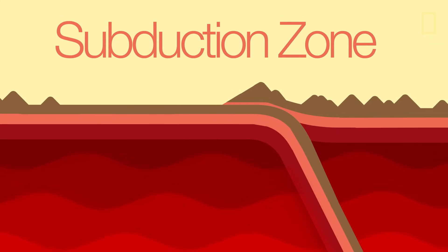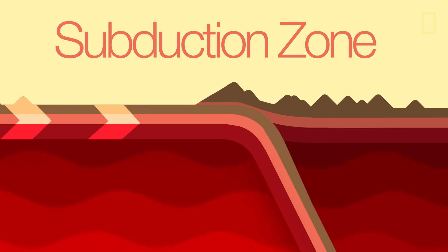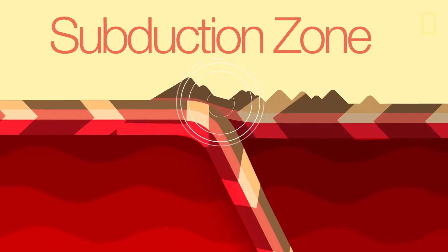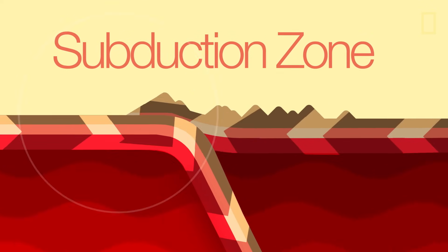The most violent type of earthquake is born in a subduction zone, where one tectonic plate is shoved beneath another. While one plate is forced downward into the mantle, the other jets upward, often violently. This is the type of quake that rocked Nepal in May 2015.